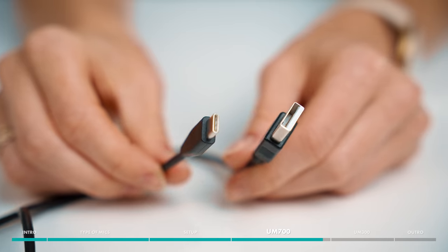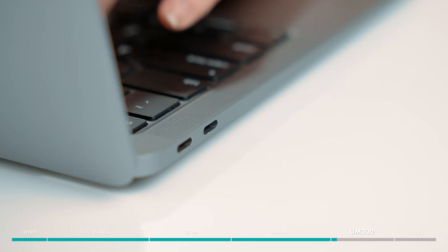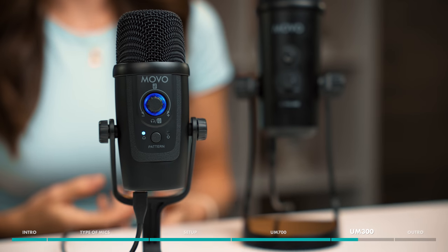The UM700 comes with a connector cable, so you can plug the mic directly into your laptop. If your laptop only has USB-C ports, the UM300 is a great option, as it comes with a USB-C to USB-C cable, in addition to the standard cable. The UM300 is our smallest USB microphone, which is great for those who are working in a very limited space.